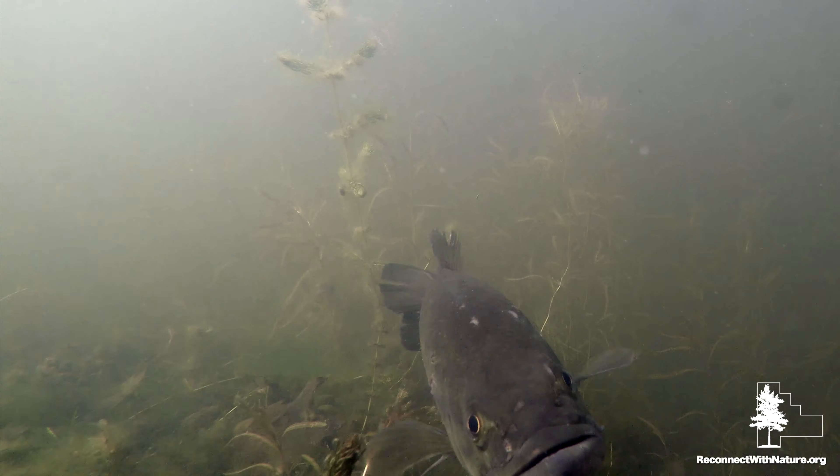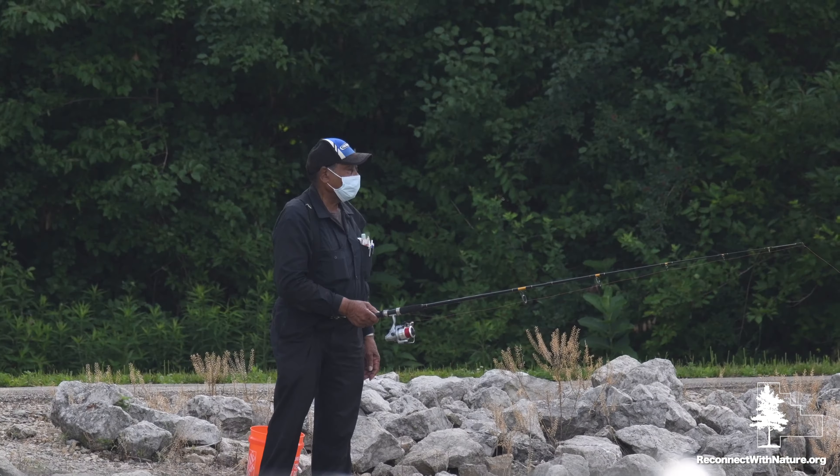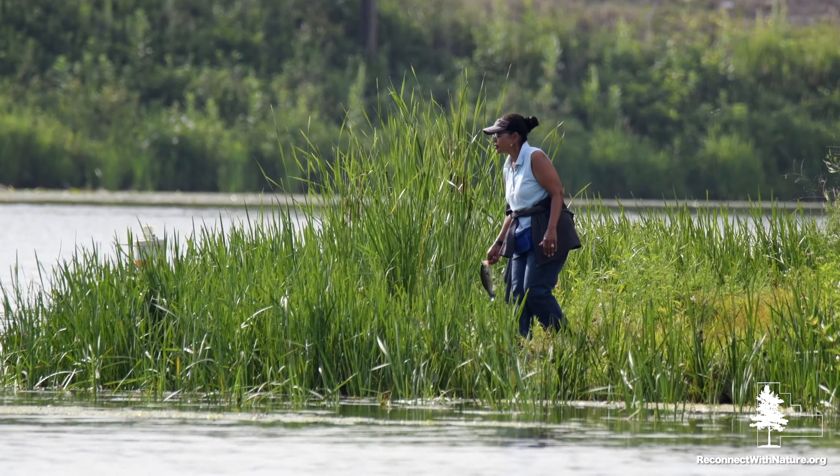Largemouth bass, channel catfish, bluegill and crappie are what you can expect to reel in here. Catch and release is encouraged.